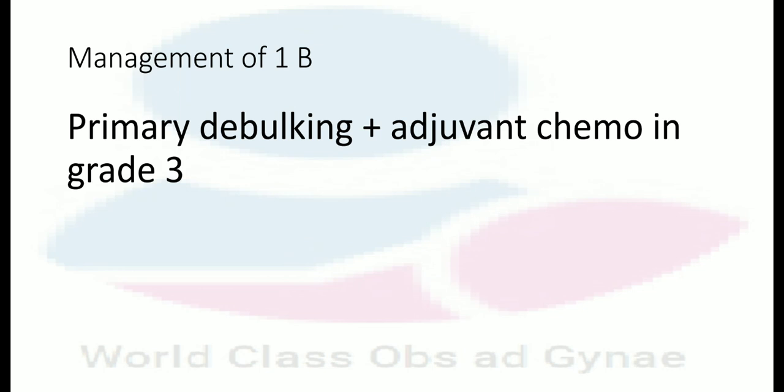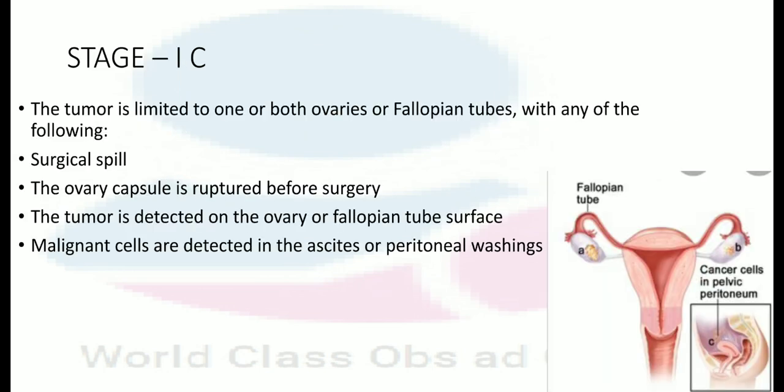Management of 1B is by primary debulking plus adjuvant chemotherapy in grade 3. In stage 1C, the tumor is limited to one or both ovaries or fallopian tubes with any of the following: surgical spill, ruptured ovary capsule before surgery, tumor detected on the ovary or fallopian tube surface, or malignant cells detected in ascites or peritoneal washings.